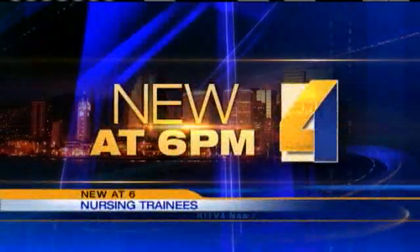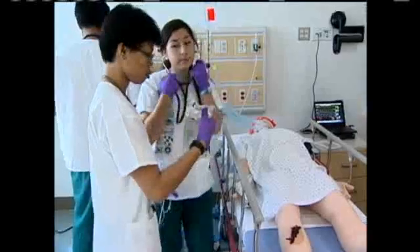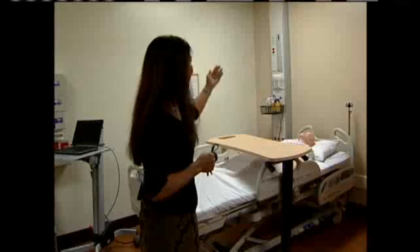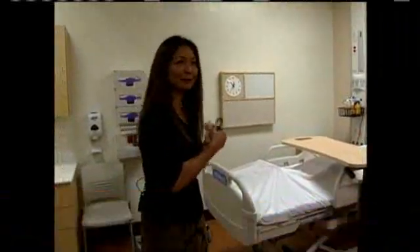New at 6, KITV4's Jill Kuramoto takes us on a tour of the high-tech teaching tool. It looks and feels like a hospital, but it's actually on the campus of UH Manoa. We have piped-in fake oxygen, and those head walls work so that students will really feel like they're in the hospital.